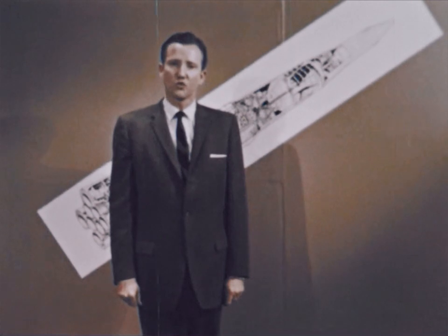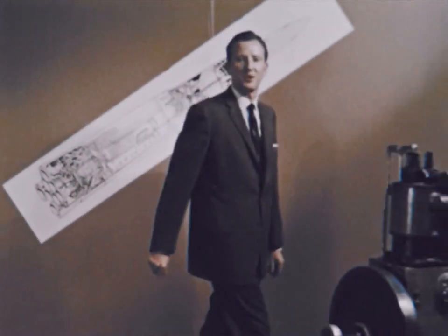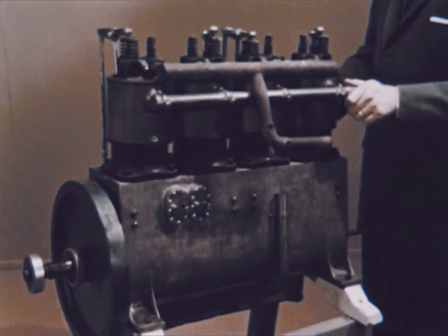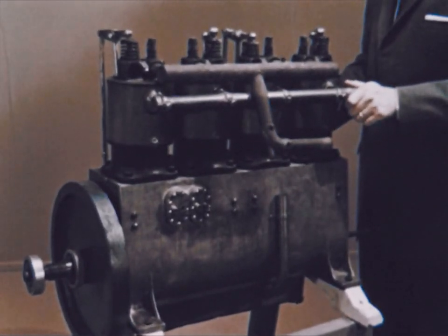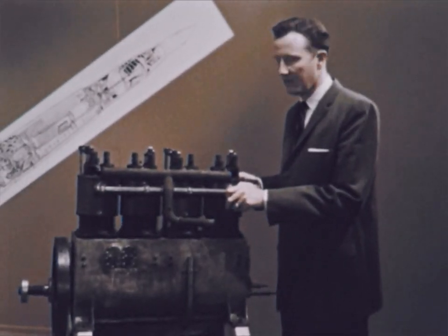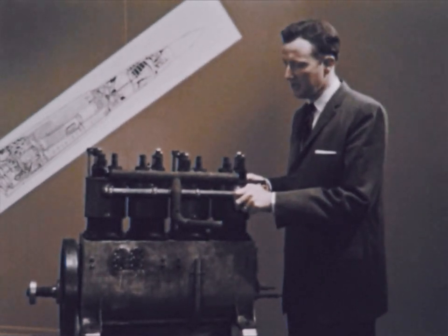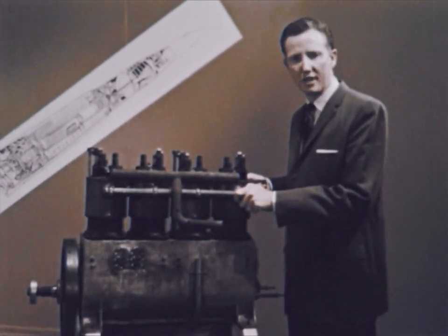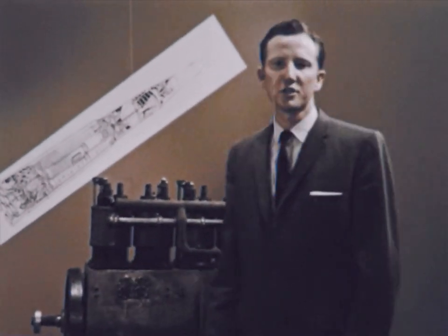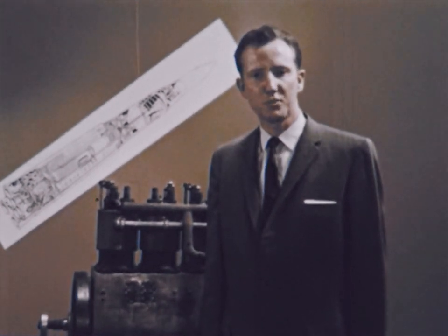Rocket propulsion and rocket engines. We're surrounded by engines — auto engines, boat engines, aircraft engines. This is an engine used by the Wright brothers in one of their first airplanes. Like most of the engines we know and its highly developed successors, this is an internal combustion engine. Our Saturn rocket engines are an entirely different species. They work on a different principle: the reaction principle.